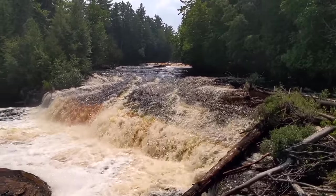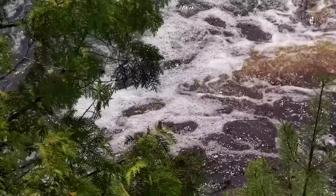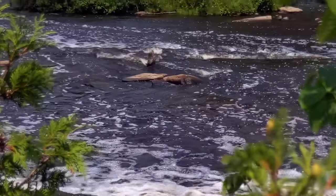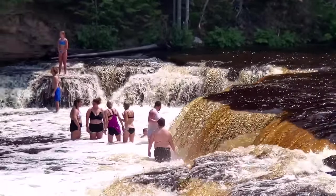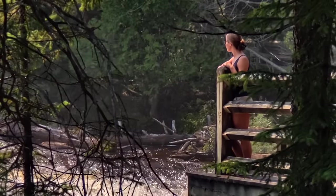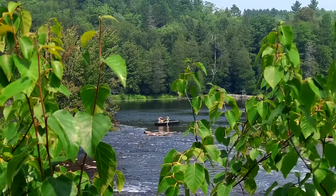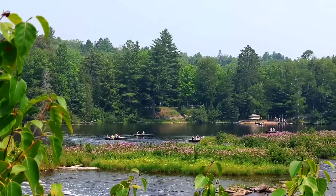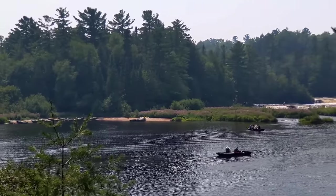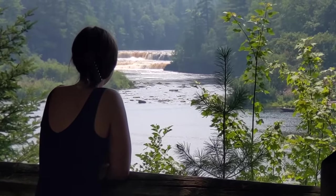Wow, these falls are super impressive — I wasn't expecting them to be as grand as they are. It's like this deep rust color, the water. We're at the lower falls, which has about five different waterfalls cascading into an area. There are people on the other side swimming in the river. If you get close to the falls you can actually feel the mist on your face. Tucked between the two waterfalls is an island you can only get to by canoe. You can rent a canoe from the lower falls area.